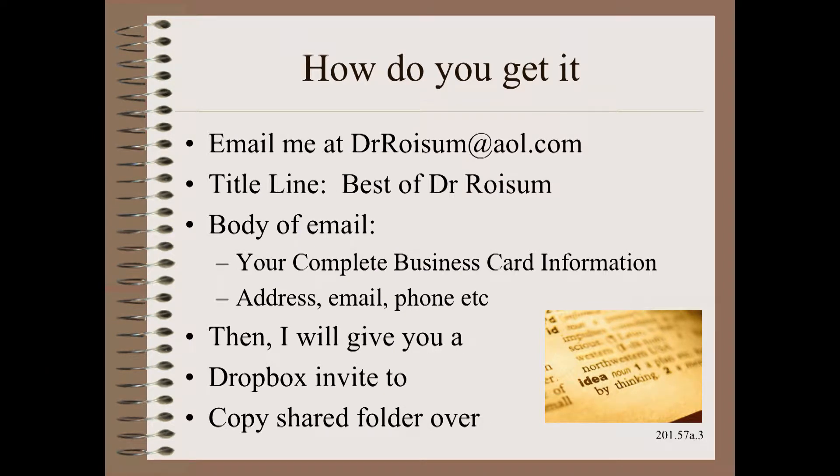How do we get that? Well, there's only one way, and you must do all of the following things. First, you must email me at drroysom@aol.com. In the title line, put the best of Dr. Roysom.